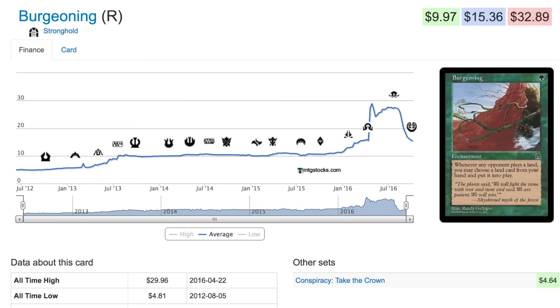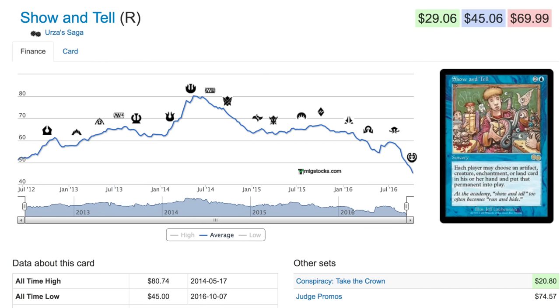Show and Tell — for a brief moment in time — was one of the powerhouses in Legacy. It's still a good deck but not as strong as it used to be. You can get a copy of Show and Tell for under $20. This was an $80 card, and the judge promo was around $100 at one point. Now you can get a whole playset for less than the price it would have cost to buy one copy.